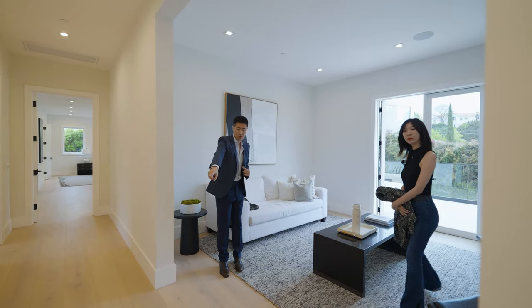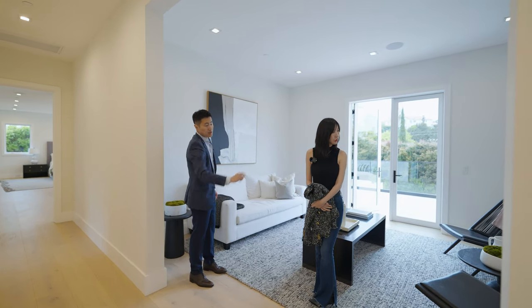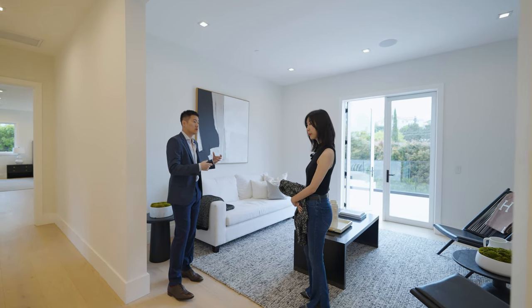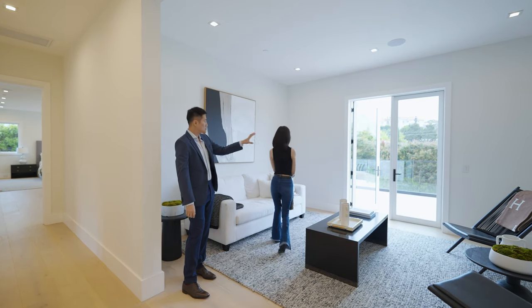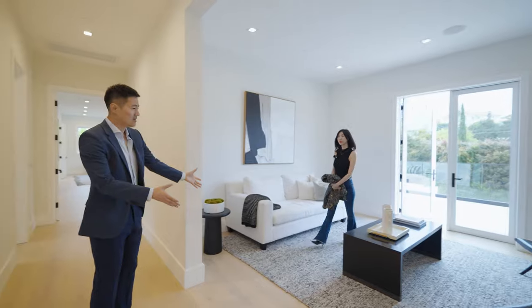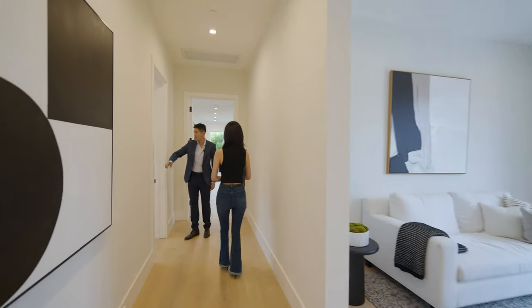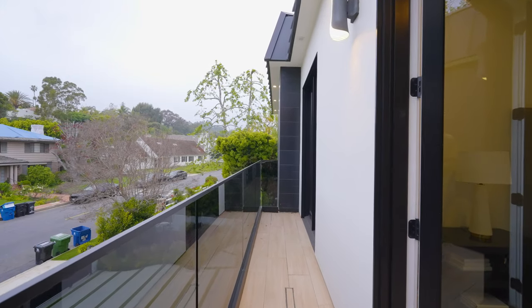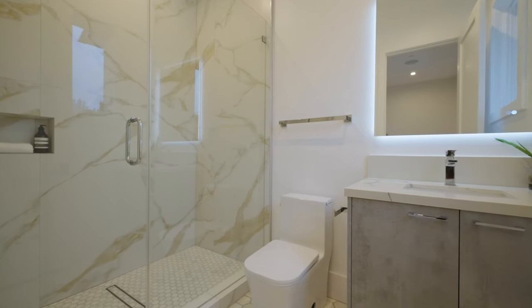二楼细节用心，地角线有8英寸高，所有地方都有做隐藏电源插座，方便扫地机器人等设备使用。有一间卧室朝向房屋正面，有自己的小阳台可以通风，也有独立卫生间。整体简洁干净。